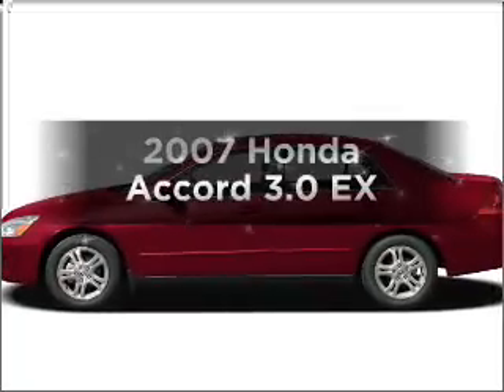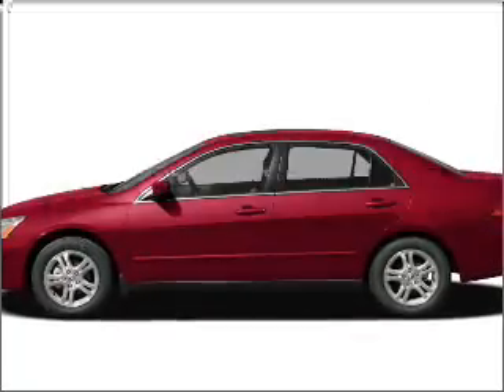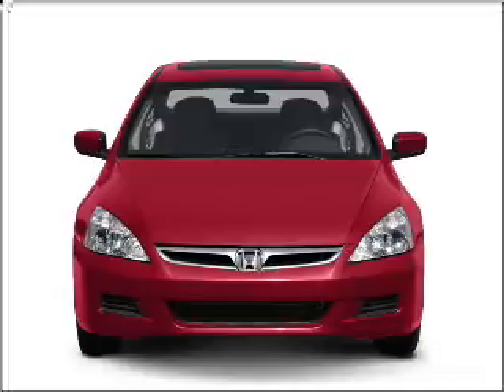Check out this 2007 Honda Accord. Travel the roads in style and comfort in this great vehicle.